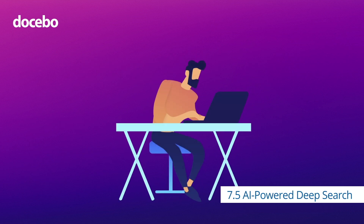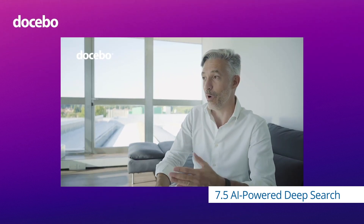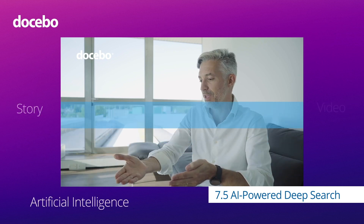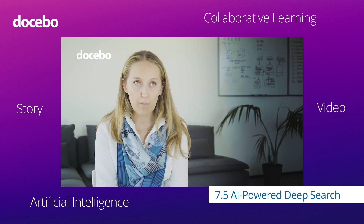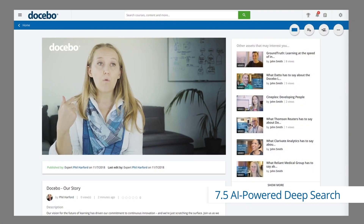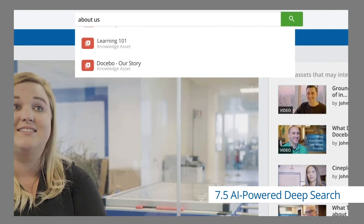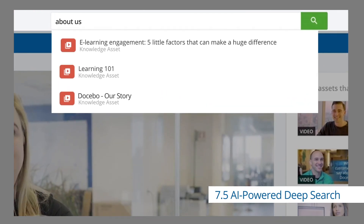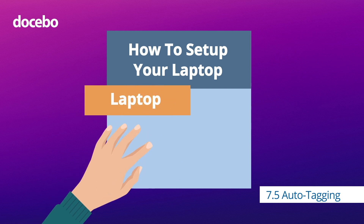Say you're searching for content, like a video. In the past, learners would search for words that were directly reflected in the title of the content. Now, when content is uploaded or shared, AI analyzes and comprehends the entire video, PDF, or SCORM course to understand what topics are covered and categorizes it automatically, making sure it is easily discoverable. Content is then searched and found by what it actually covers, meaning more relevant results to admin and learner queries.